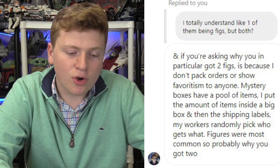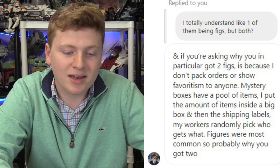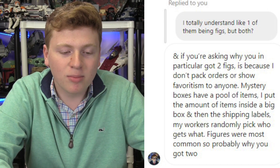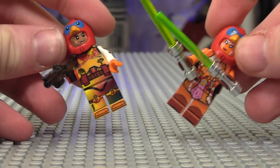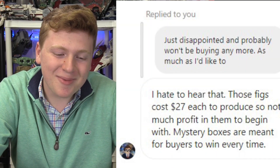He says he doesn't pack orders or show favoritism to anyone. Mystery boxes have a pool of items — he puts the amount inside a single big box, then ships the labels, and his workers randomly pick who gets what. Figures were most common, probably, so that's why I got two. And then after that, I told him I was disappointed and probably won't be buying again, because why would I buy again when stuff like this happens? He says, hate to hear that. Those figures cost $27 each to produce. So not much profit on them to begin with, but mystery boxes are meant for buyers to win every time. I spent $80 — do you guys think I won?